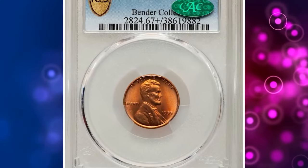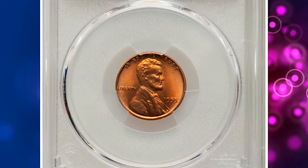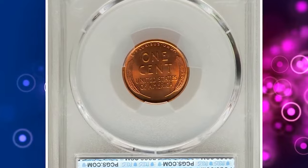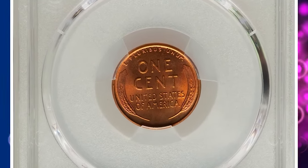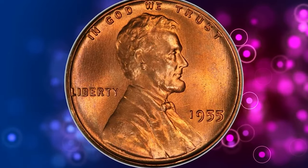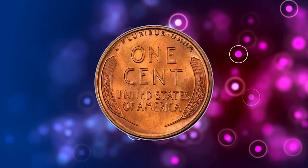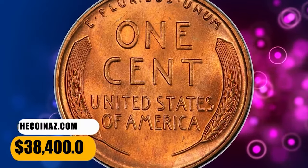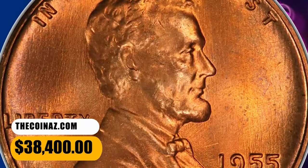Number 2: 1955 Lincoln Cent, graded as MS67 Plus Red by PCGS. A sharp, carbon-free superb gem with exceptional surface preservation and satiny copper-red mint luster. The 1955 Lincoln Cent is scarce in this lofty grade, and CAC-endorsed pieces are rare. This superb gem ended up selling for $38,400.